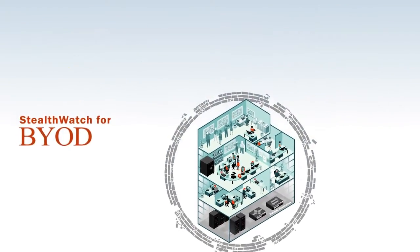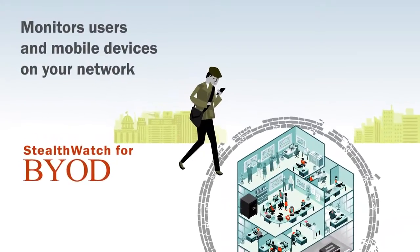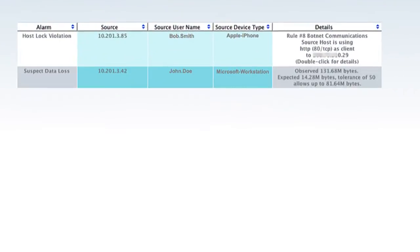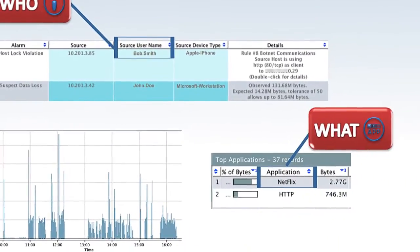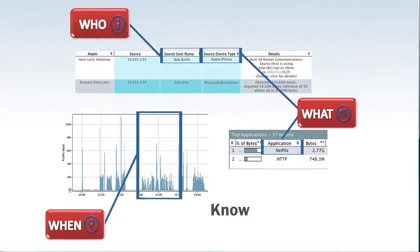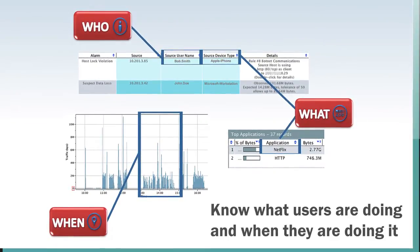StealthWatch is also ideal for monitoring IT users and mobile devices on the network, including personal smartphones, tablets, and laptops. In this BYOD scenario, we see that Bob Smith was streaming Netflix from his iPhone from 1:07 p.m. to 2:47 p.m. Drill down further and you'll discover Bob accessed Netflix for 97 minutes from headquarters wirelessly.